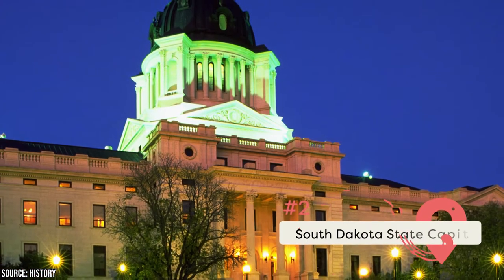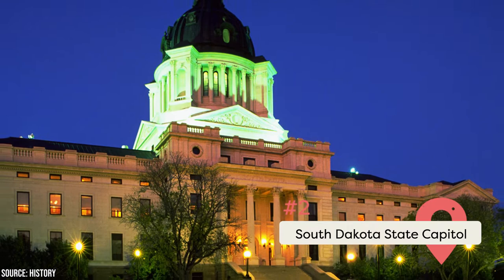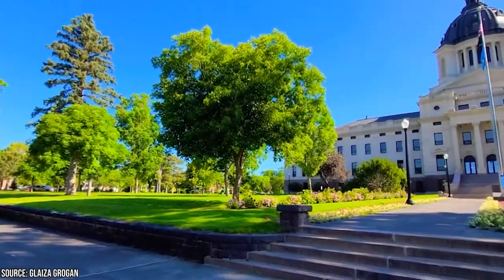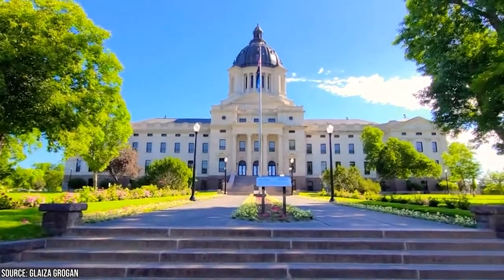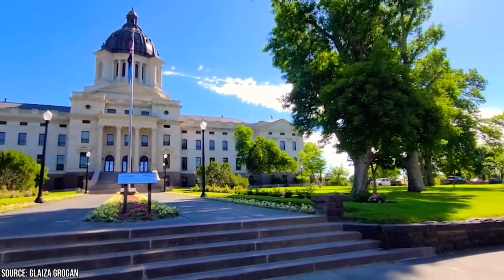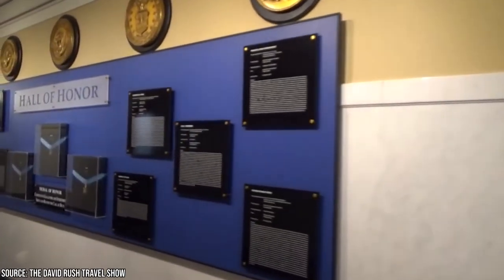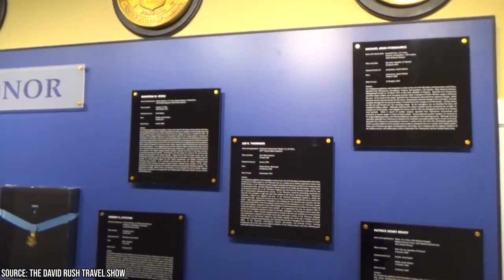The South Dakota State Capitol was built in 1910 and has been used every day since then as the state of South Dakota's offices, the home of the South Dakota Supreme Court, and the South Dakota State Legislature, which meets each year from January to March. The state capitol in Pierre is known for its spectacular architecture, with its interior beautified by native stone, Indiana limestone, and Italian marble. Scagliola columns, statues, stained-glass windows, and artwork also adorn the inside of the building.